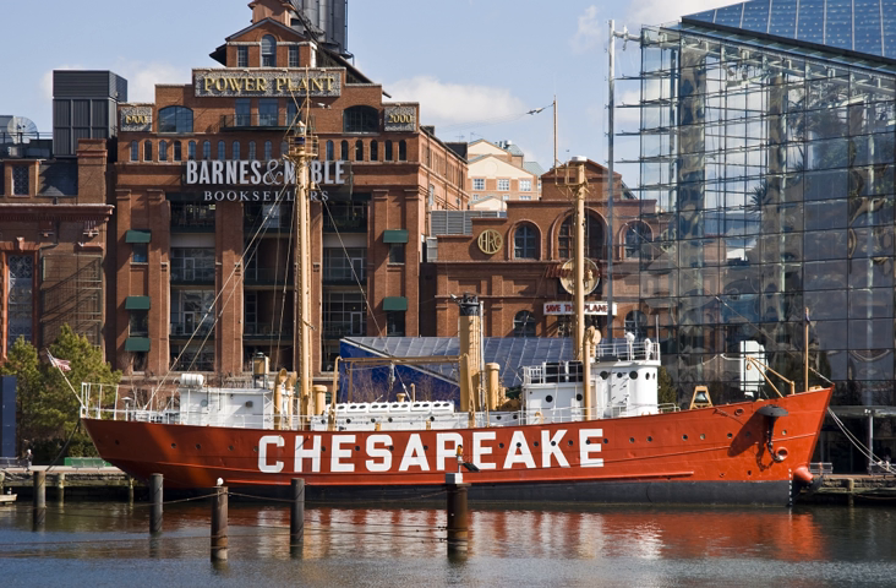United States Lightship Chesapeake LV-116, WALL 538, WLV-538 is a museum ship owned by the National Park Service and on a 25-year loan to Baltimore City, and is operated by Historic Ships in Baltimore, Maryland.